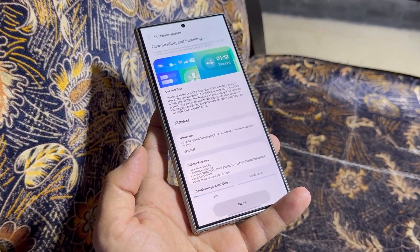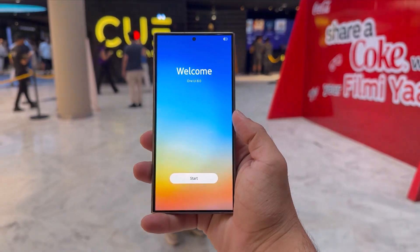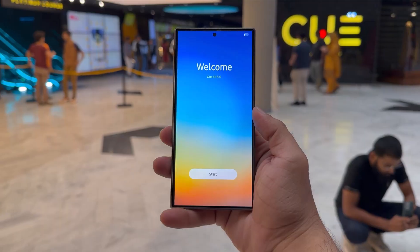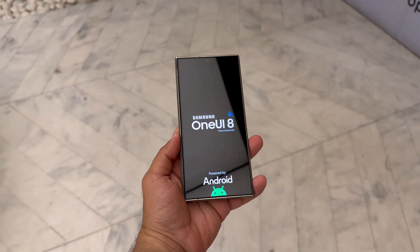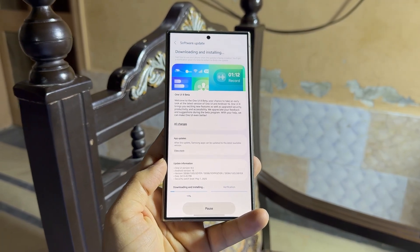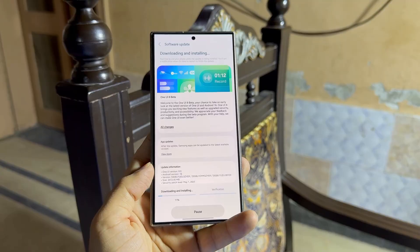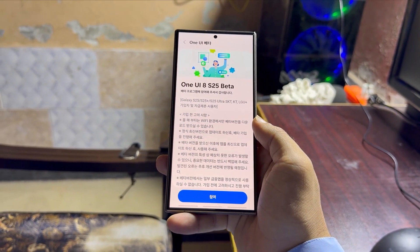Samsung's upcoming steps with One UI 8.0 depend largely on how well Beta 2 performs. If it proves smooth and user-friendly, Samsung could expand the beta to more devices like the Galaxy S24 series, Z Flip 6, and Z Fold 6. However, if Beta 2 is plagued with glitches, Samsung might hit pause and focus on refining the experience for the S25 series with Beta 3 before including other models.